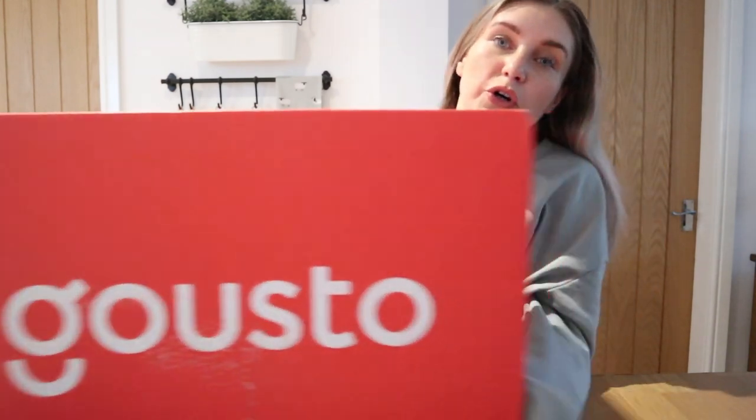Hi everyone, welcome back to my channel and another video. In today's video I am going to be testing out Gusto, which is another meal subscription service.